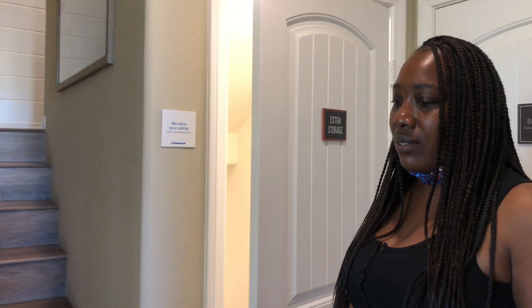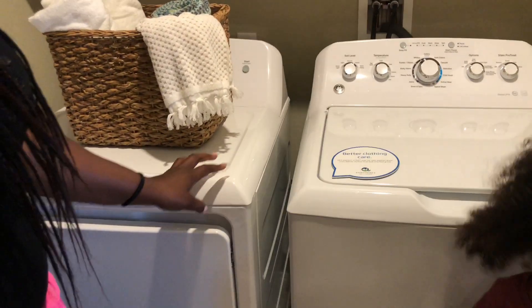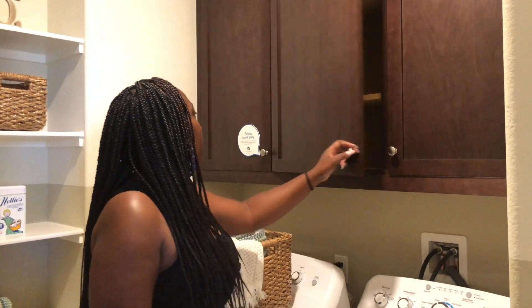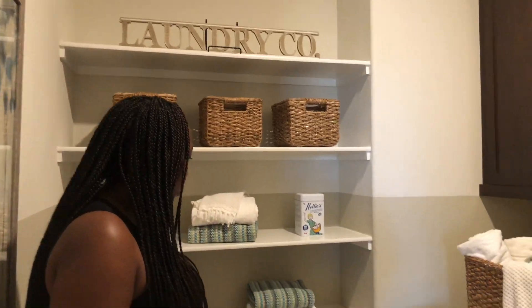This is a cool storage space. All right, so let's walk upstairs. In here is the laundry room, and another thing that's included is the washing machine and dryer. I probably would have picked black if I bought this on my own, but it comes with the home. It also has cabinet space up here, which is good, and then this extra space as well.